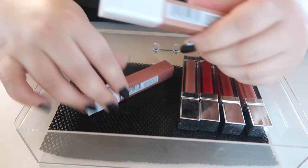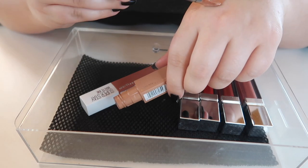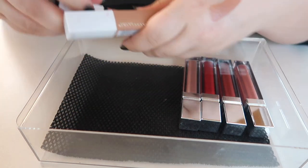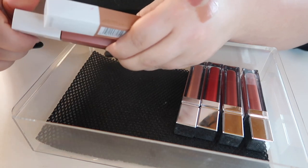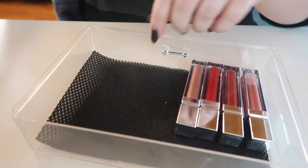We've got these two Maybelline Super Stay Matte Inks. I remember a few people talking about how much they love these and how they last all day, but on me they're just really dry and don't last well. I have other formulas that work better for me, so I'm getting rid of both of these.